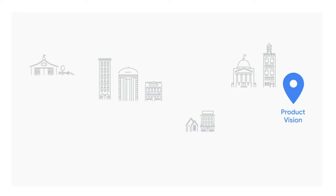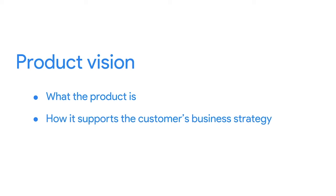The first component of a value roadmap is the product vision. Your product vision is a critical step to starting any new Scrum project. Your vision is based on user interviews and market analysis and becomes your team's north star — what guides your team. The product vision defines what the product is, how it supports the customer's business strategy, and who will use it.